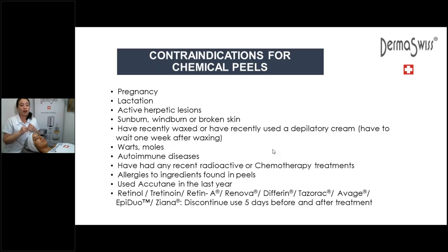Accutane — it's a very aggressive medication for acne. We don't treat clients when they're on Accutane, and if they're off Accutane, we have to wait about a year before doing any exfoliating treatment — whether mechanical or chemical. And then, of course, the use of retinol, retinoic acid — anything like Renova, Retin-A, Differin, Tazerac — all derivatives of vitamin A. If they're prescribed those, you need to tell your client to go off them five days before so you can do the peel. No direct peels on a client who is on any of these vitamin A derivatives.